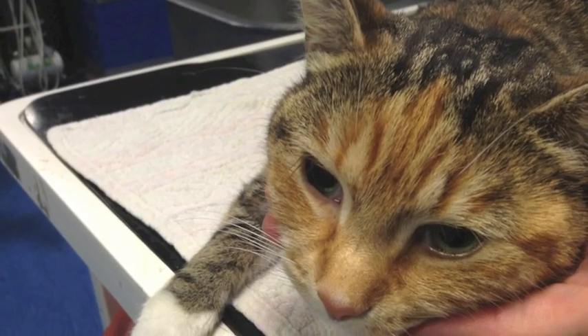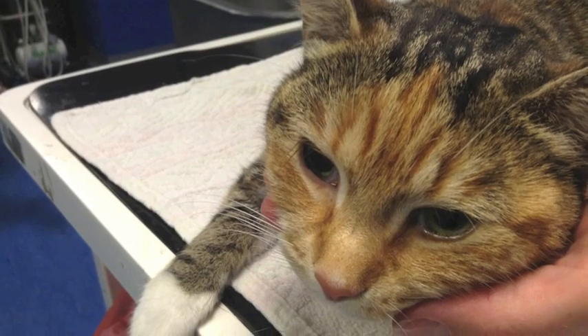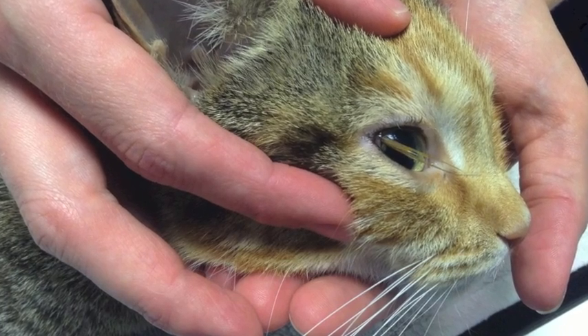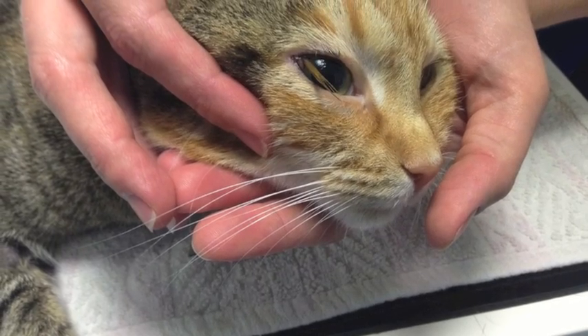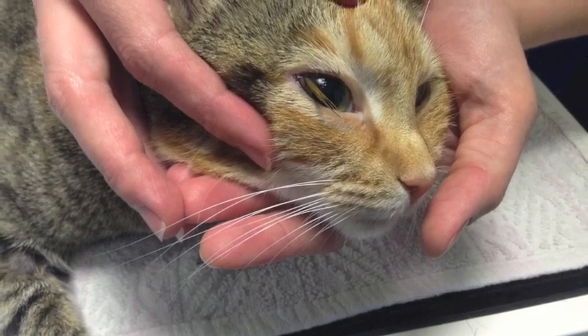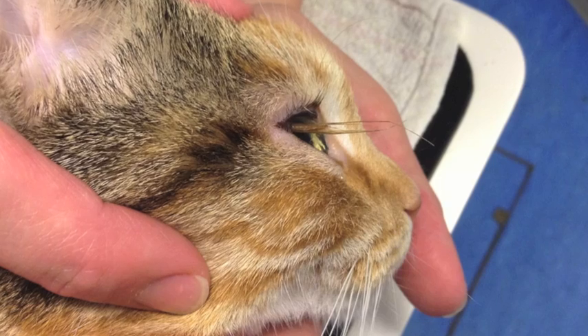I suspect something similar happened to him as happened to this cat I saw a few days ago, where a far more obvious foreign body was lodged in the eye. The owners had come home to find a grass seed sticking out of the corner of the eye. I've got some great pictures of this for you to see. They tried to remove it, but as you can imagine the cat wasn't too happy about it.